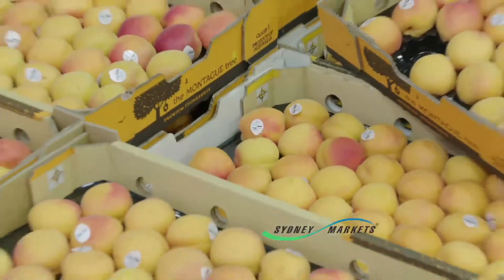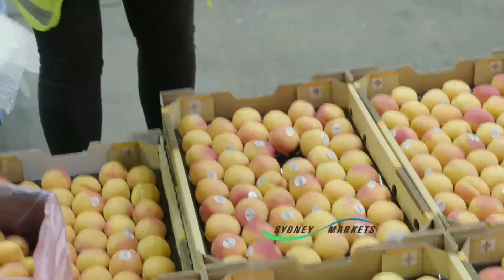Welcome to stone fruit season. As you can see, apricots have hit the market and they're great eating.